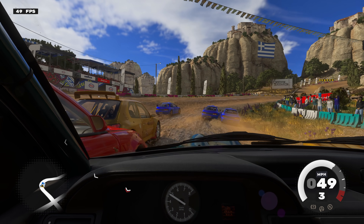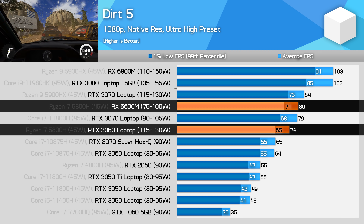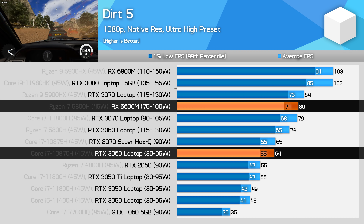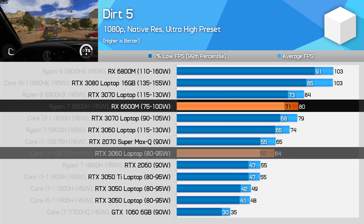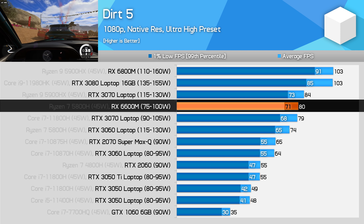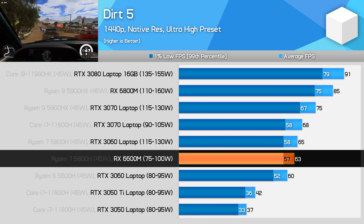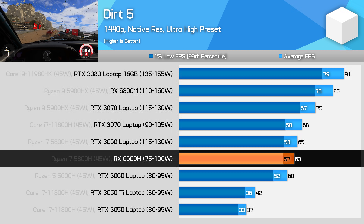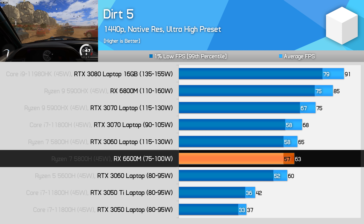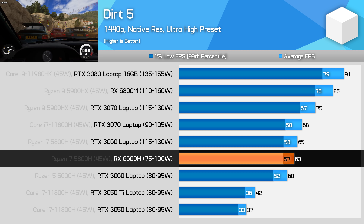In Dirt 5, the 6600M is 8% faster than the full power RTX 3060 configuration at 1080p, and a substantial 24% faster than the lower power 80–95W model. The 6600M is much more in the ballpark of the RTX 3070 here, sitting between the two power configurations. At 1440p, it falls between the RTX 3060 configurations, though this is a better result than some other benchmarks — the 6600M is still 6% faster than the 80W RTX 3060 model.